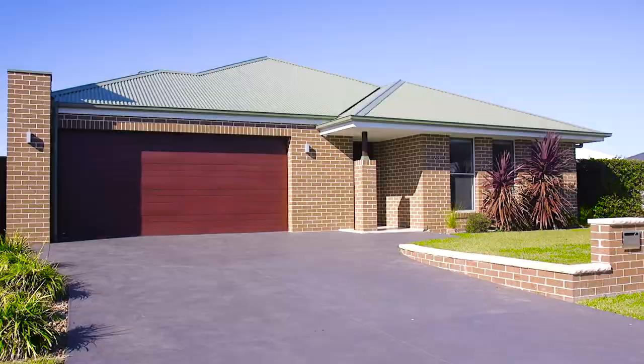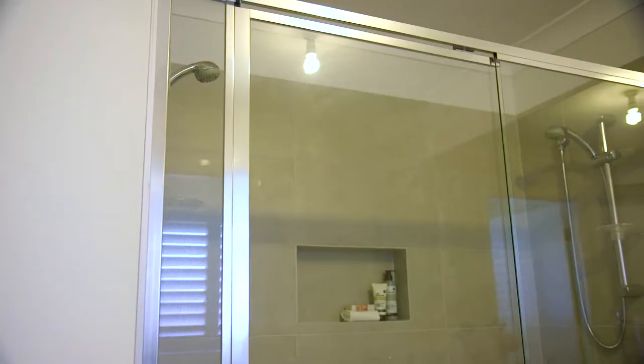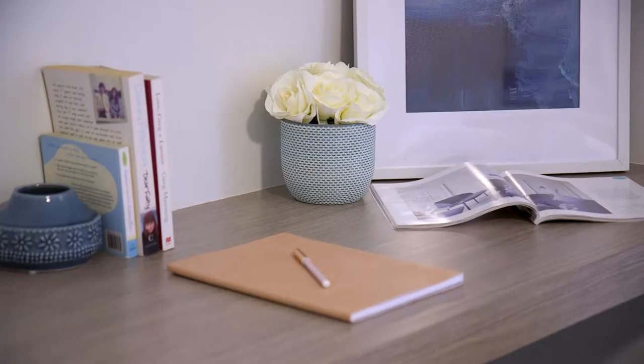This wonderful four-bedroom McDonald Jones home will be perfect for your family. The large master bedroom has his and hers walk-in robes plus an en suite, and the three additional bedrooms all have built-in wardrobes plus their own study desk.